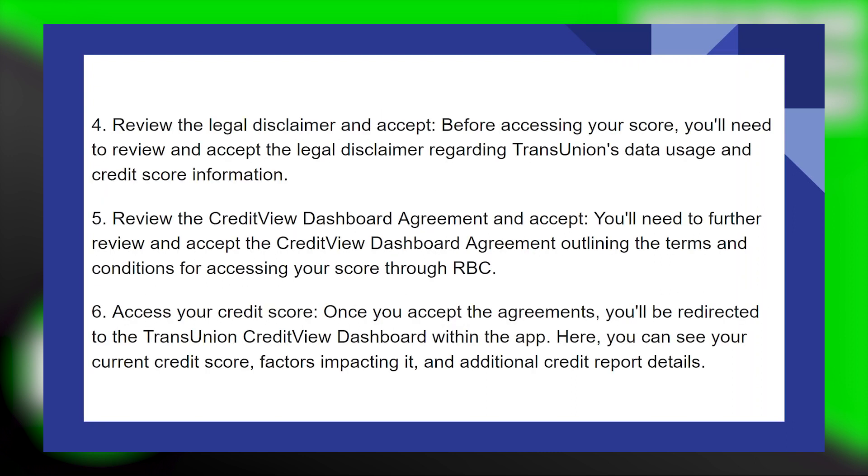Before accessing your score, you will need to review and accept the legal disclaimer regarding TransUnion's data usage and credit score information. You will then need to further review and accept the Credit View Dashboard Agreement, outlining the terms and conditions for accessing your score through RBC.